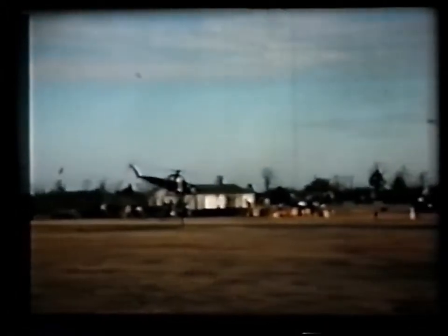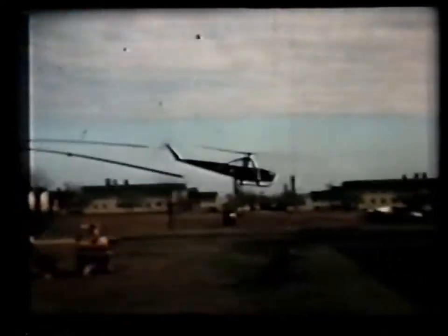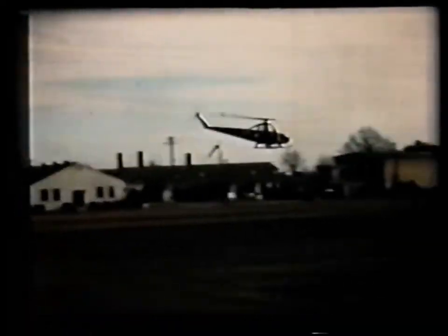To further emphasize the YH-41 altitude performance capability, Cessna decided to establish a new world helicopter altitude record. Test flight.